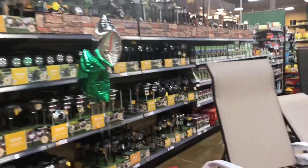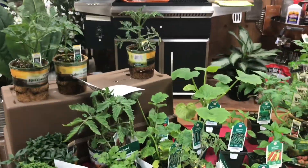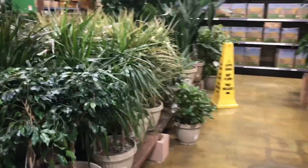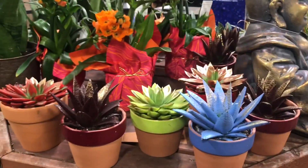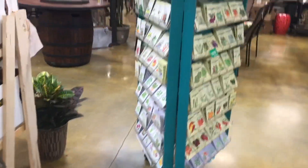Wow, it's very pretty here. I hate when they paint succulents. This is a snake plant. Seeds.